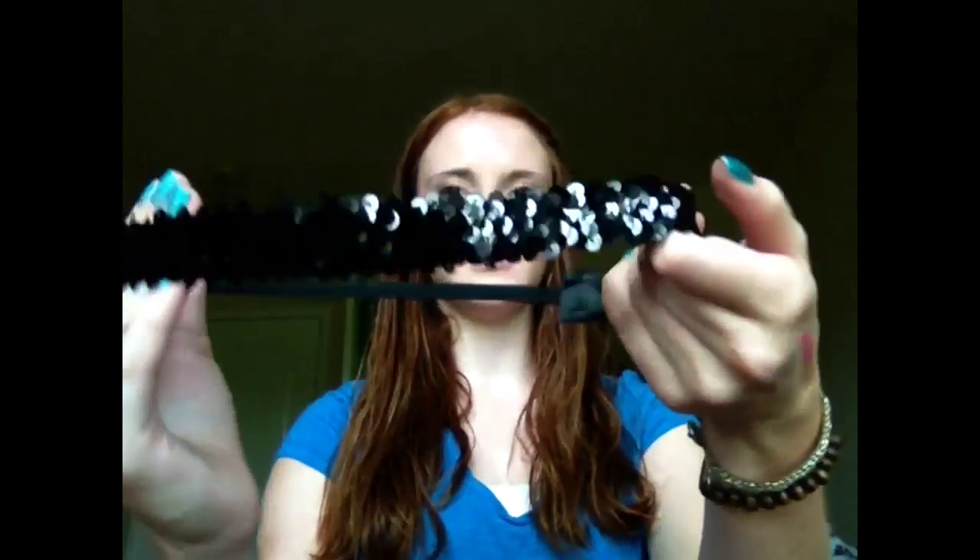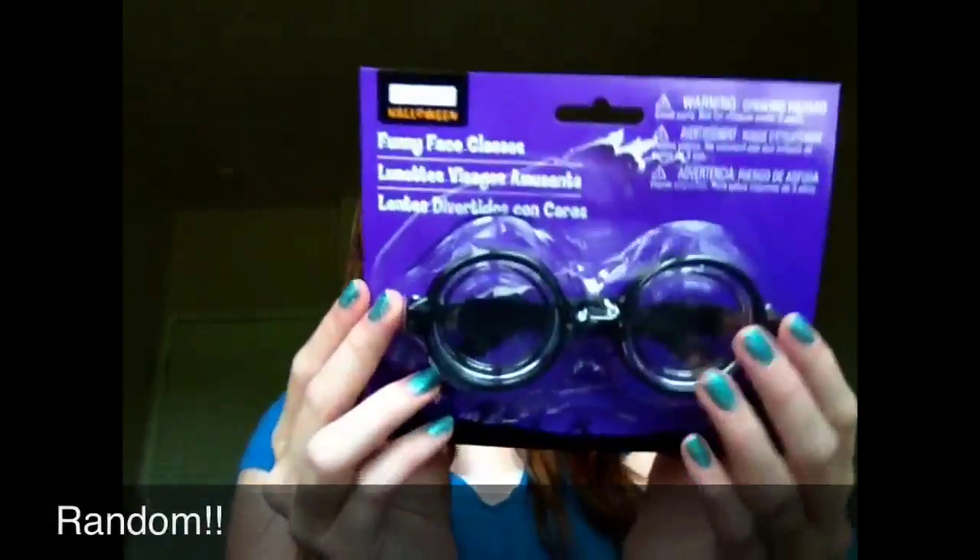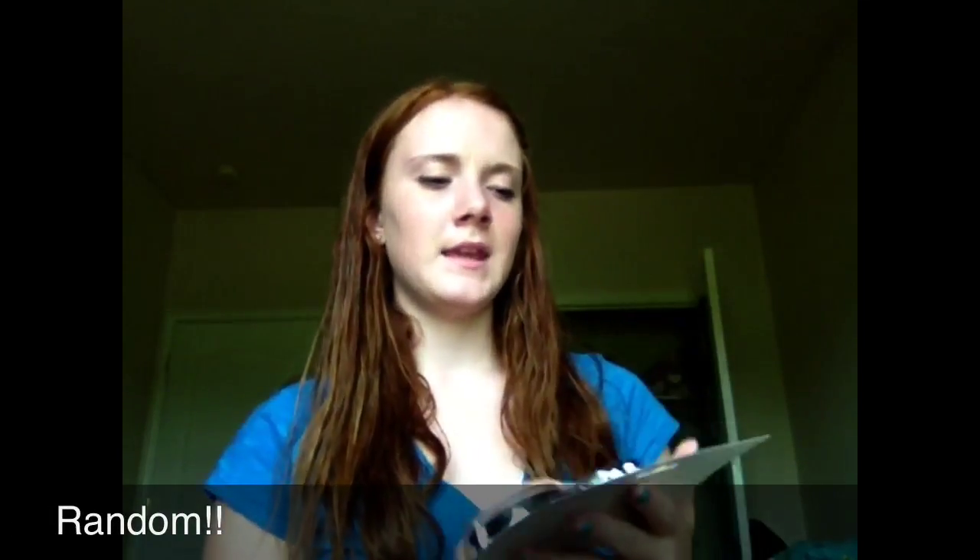I got this sequin headband — everyone has these and I really like them. Then I got these glasses for Halloween — they were a dollar. I thought they were going to be the ones that make your eyes look all freaky and big, but no, they're just regular glasses. Anyway, that was my beauty and fashion haul! I will have a school supplies one up soon.